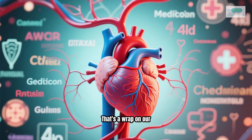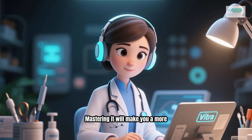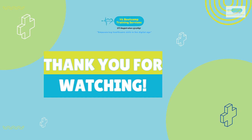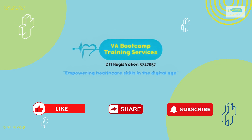That's a wrap on our tour of the heart and blood flow. It's a fundamental concept that forms the basis of so much in medicine. Mastering it will make you a more confident and effective medical virtual assistant. Thanks for watching. If you found this video helpful, please give it a thumbs up, and don't forget to subscribe to our channel for more essential medical knowledge. Hit that notification bell so you won't miss our next video. See you in the next one.